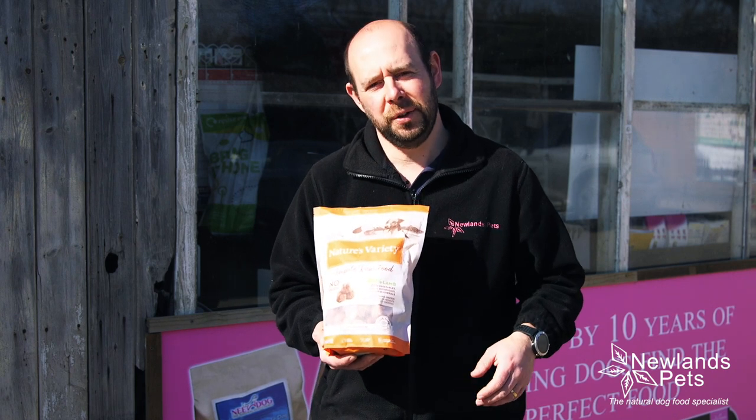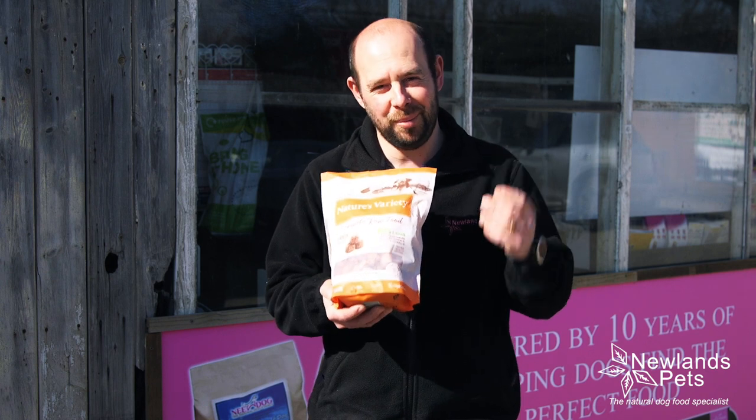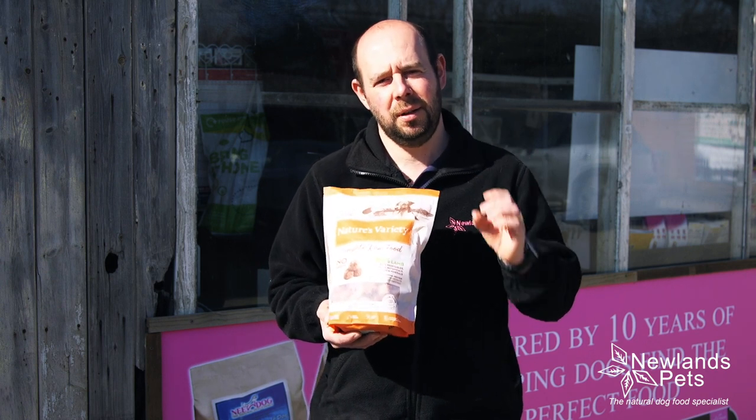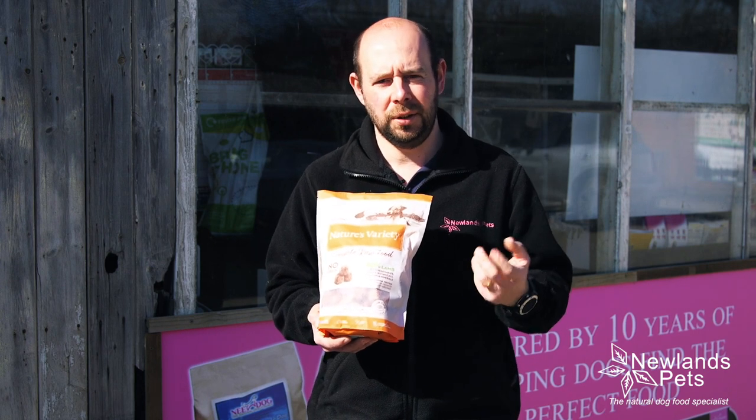Hi everyone, Alan from Newlands Pets, and this is the Nature's Variety range — or one of the products within the range. It's a complete nugget, small little bits of raw food that are complete to be able to feed to your dog.